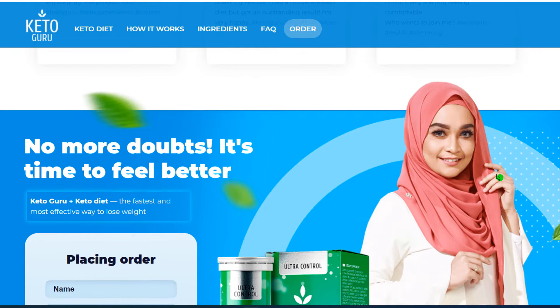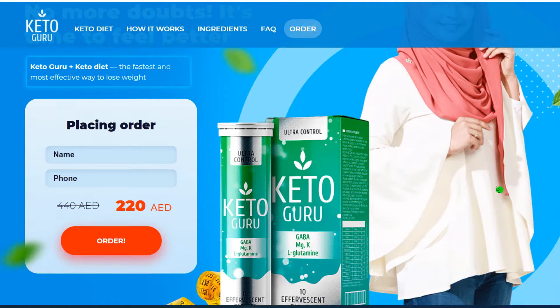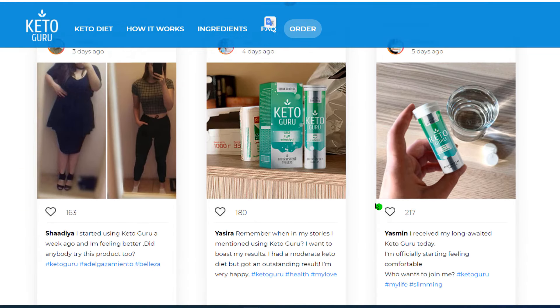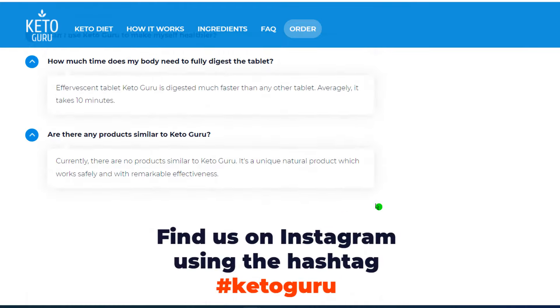There's something really important about this product that you need to know before buying it: you can actually test Keto Guru for 30 days, and if you don't see results or if you don't like it for any reason, they will give you your money back.